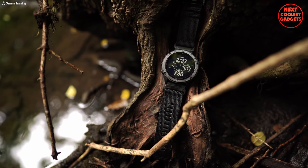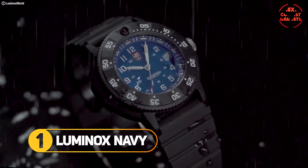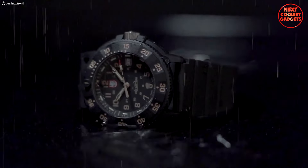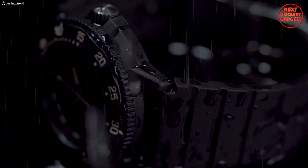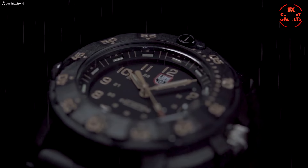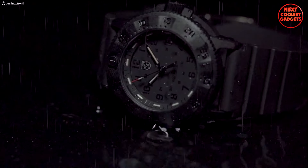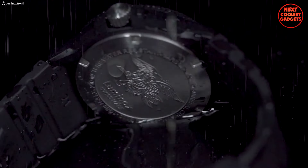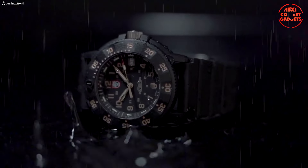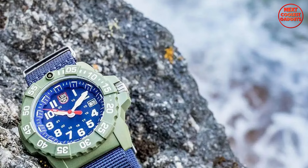The Luminox Navy SEAL 3500 Series isn't just a collection of watches — it's a homage to resilience and peak performance. Inspired by the elite Navy SEALs, these timepieces are crafted to conquer any challenge, offering a blend of rugged durability, innovative technology, and sleek aesthetics. Carbon Ox cases provide superior strength, shock resistance, and corrosion resistance, ensuring the watch handles the harshest environments.